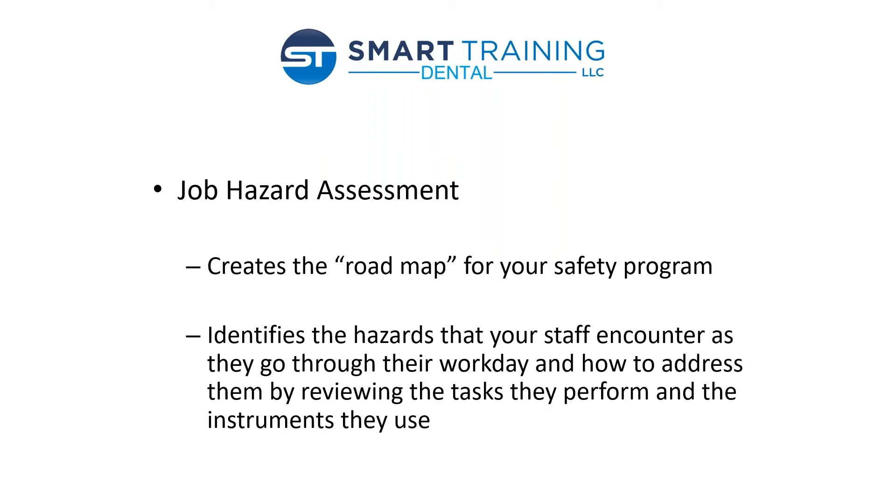Let's look first at the job hazard assessment. A lot of folks have never even heard of this before, but it's simply the process used to create the roadmap for your office's safety program. It helps identify the hazards that your staff encounters as they go through their work day. The way we address that is by going through an interview process with one person from each job description. In a typical practice, we're going to talk to a dentist, an RDA, an RDH, and someone who's non-clinical, like someone working administrative functions at the front desk. It's a very short interview — it takes five minutes or less.